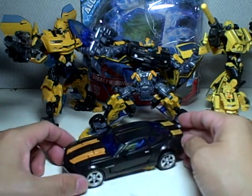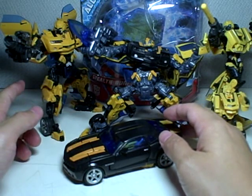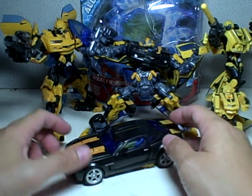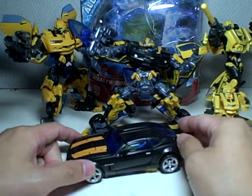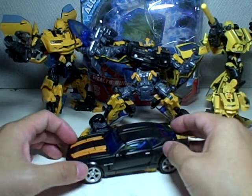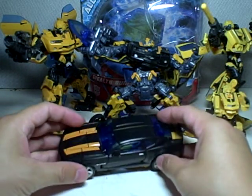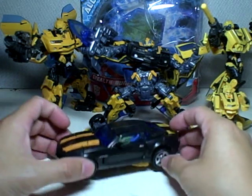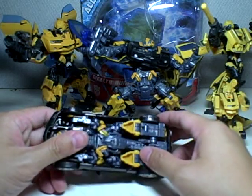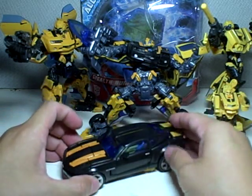Just to briefly talk about this figure — a lot of it is just reversed from the original paint scheme. The idea was that he needed to camouflage himself, so Mikaela went out and tricked him out and pimped Bumblebee into black and yellow, easier for him to sneak up on Decepticons. It's just a good excuse to have him repainted in black and yellow, which is very nice.